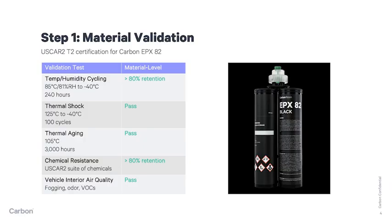It starts with material validation. Here, customers are interested in analyzing and validating fundamental material properties even before creating a component or product level part. Carbon offers an unusually robust range of engineering grade 3D printing materials. As an example, EPX82 has been certified in several customer libraries as a T2 or 105 degrees Celsius material and has met or exceeded validation requirements such as temp humidity cycling, thermal shock, and 3000 hour thermal aging.